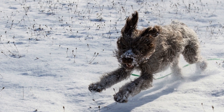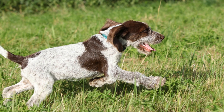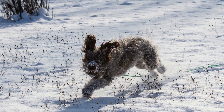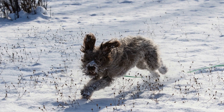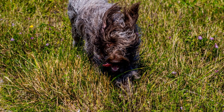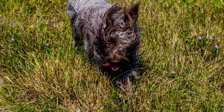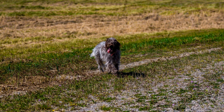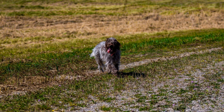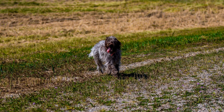Wire-haired Pointing Griffin vs. Rottweiler: a Working Dog Showdown. When it comes to choosing a working dog, there are numerous breeds to consider. Two popular choices are the Wire-haired Pointing Griffin and the Rottweiler. Both breeds have their unique characteristics and abilities that make them suitable for specific tasks. In this video, we will compare and contrast these two breeds in terms of their origins, physical traits, temperaments, and their suitability for specific working roles.